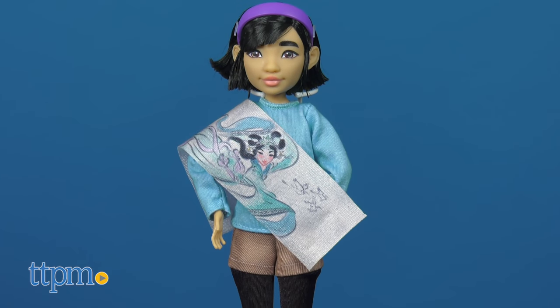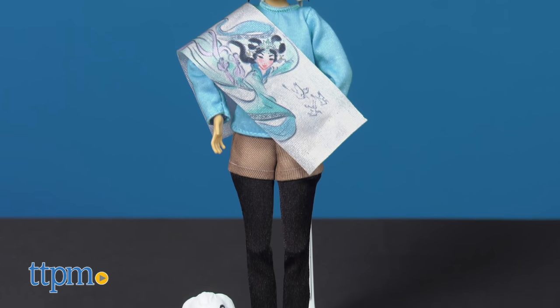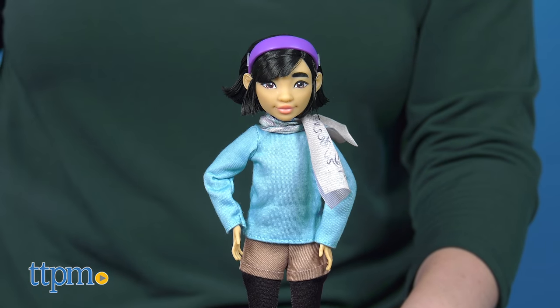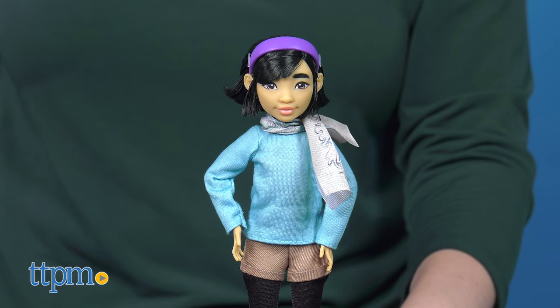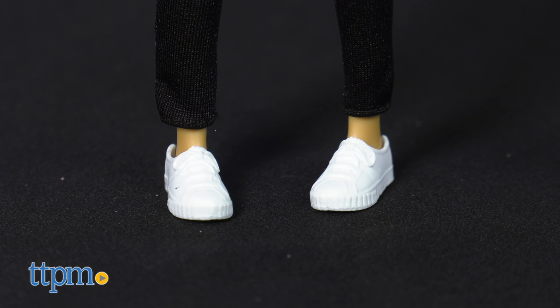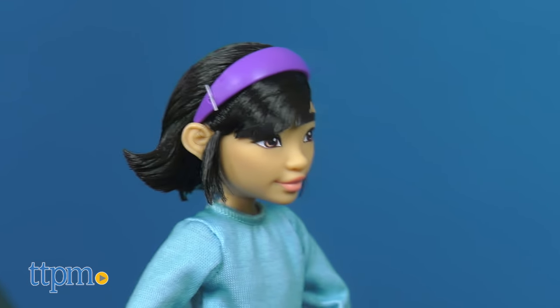The Fei-Fei and Bungie doll set features the movie's main character and her trusty bunny sidekick Bungie. The duo looks just like they do in the movie. Fei-Fei wears a blue sweater with decorated goddess scarf, shorts with tights, and sneakers. Her short black hair is pulled back with a headband.